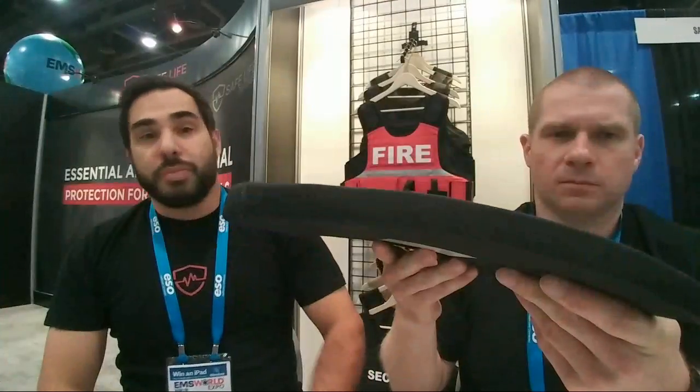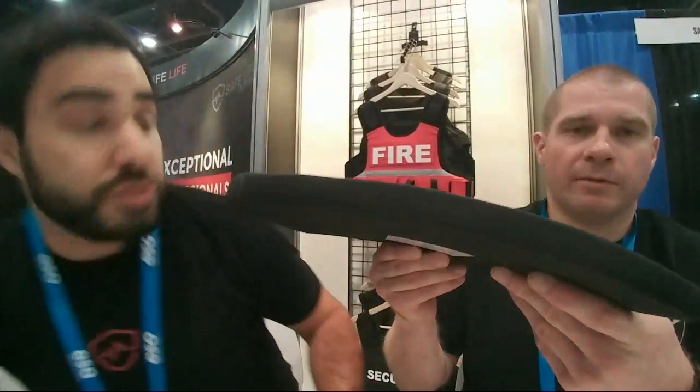A viewer asks what an in-conjunction plate is used with. In-conjunction, or ICW, means the plate must be used in conjunction with soft armor — typically level 3A. That rating is only achieved when used with that soft armor backing. This helps cut down the weight and cost of the plate, as well as the thickness. This level 4 ceramic plate is pretty thin because of that in-conjunction design.